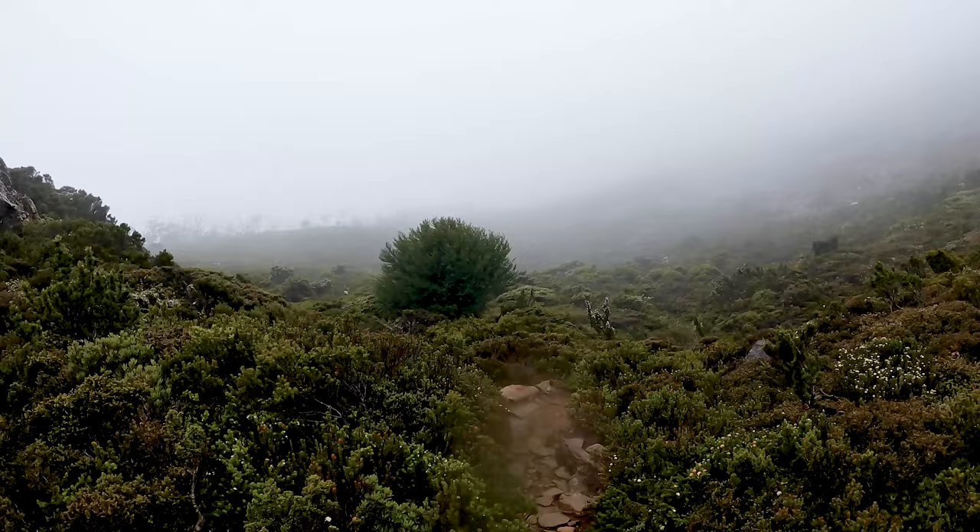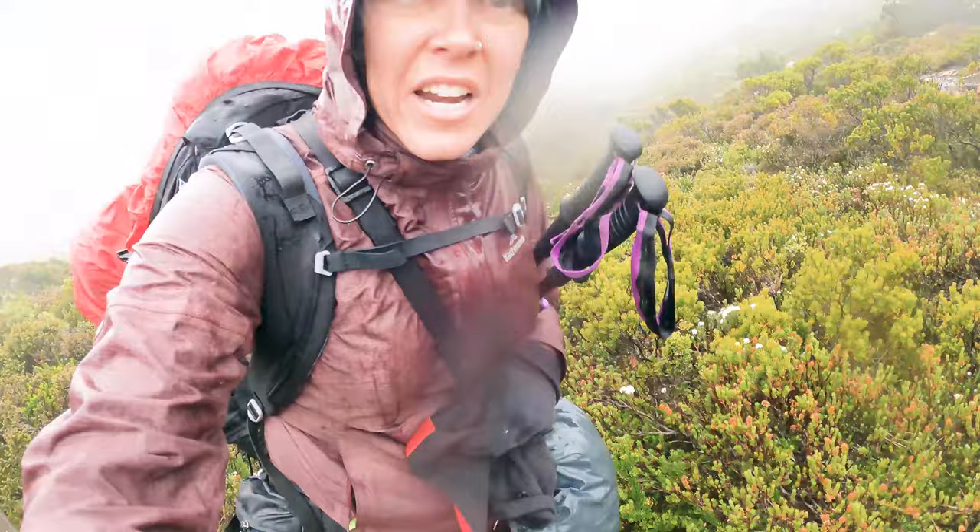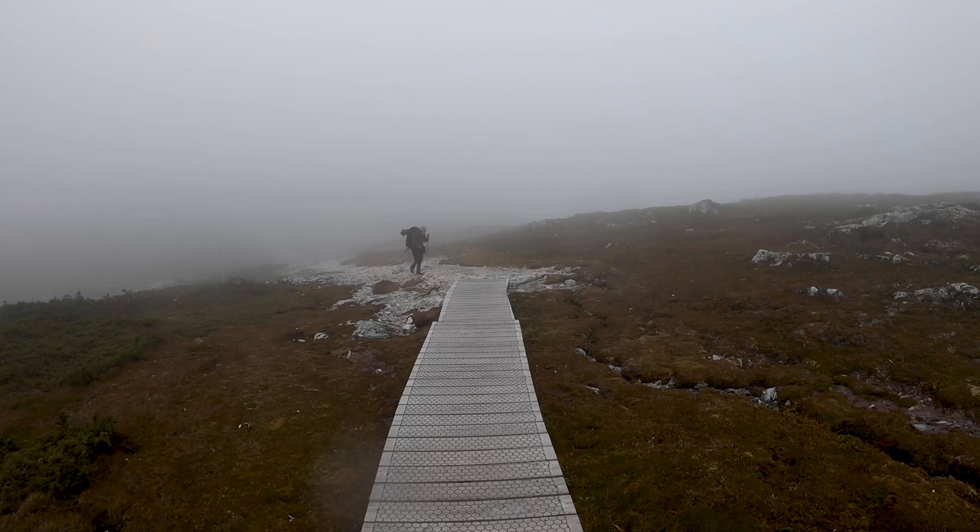We've just gone across that valley and now we're heading up over here. We haven't been filming a lot because it's been really windy and raining - we've been nearly swept off some of the ridges. The weather quickly turned and that's why you need to be prepared up here. We've got our wet weather pants on, everything's covered, jackets on. Got to keep moving before it gets worse.